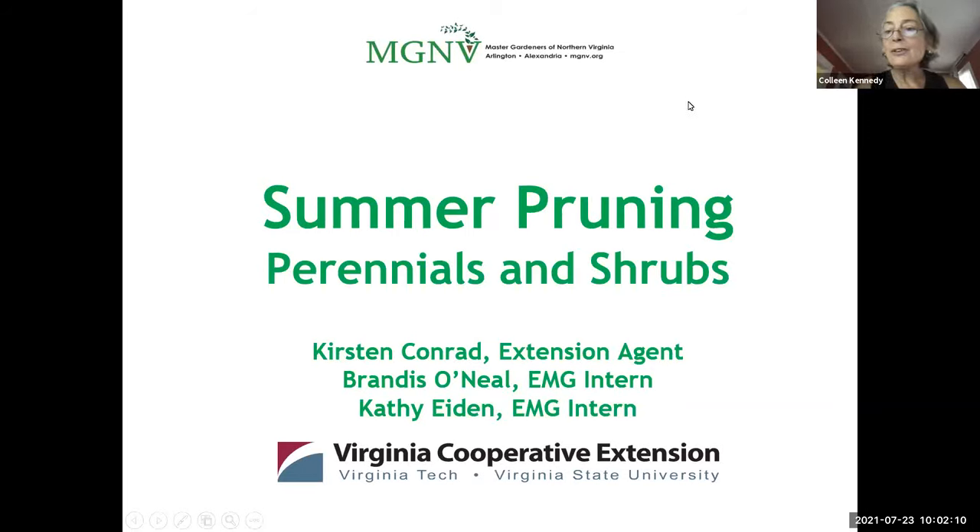And without further ado, I'd like to introduce Kirsten Conrad, our Extension agent, and she will be giving our presentation today. Thank you, Kirsten. Thank you, Colleen, and especially thank you to you and to Julie for facilitating today's session. I also want to introduce Bernadette O'Neill and Kathy Iden, who are Extension Master Gardener interns with our program here in Arlington and Alexandria. We have about 230 volunteers in our program, and it's a very robust program. We're very proud of what they do.